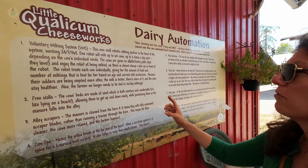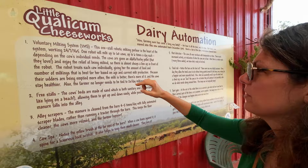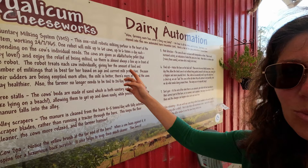They have a voluntary milking system — a one-stall robotic milking parlor working 24/7, 365 days a year. One robot will milk up to 60 cows, up to six times a day, depending on the cow's individual needs. This is like high-tech!